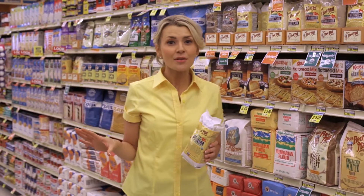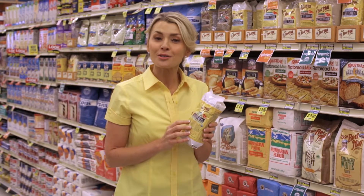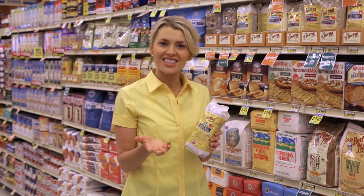Once I open it, I keep it in the refrigerator because it has to be treated with some TLC. So don't forget to include ground flax seed in your kitchen. Thanks for watching.